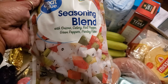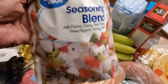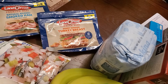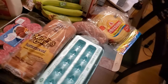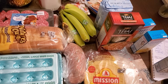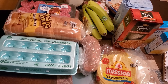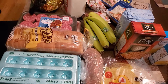I got two of these seasoning blends — it has onion, celery, red peppers, green peppers, and parsley flakes — to go in my dressing. Last but not least, I got two packs of lunch meat: turkey breast, which was a substitute, and smoked ham. So that's everything in this week's grocery haul. The total was about $48 — I wanted to stay under $50, and I met my budget this week. Until the next video, you guys have a wonderful day, bye!